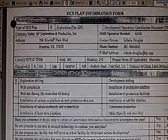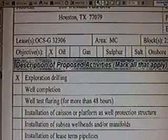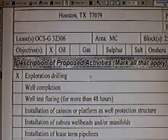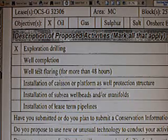Over here they have general information - BP Exploration, address, contact persons. Under objectives there's an X in the oil space. That means that's what they planned to do - you don't see an X in gas, sulfur, or salt. Under description of proposed activities, marked X for exploration drilling. There is nothing here indicating this well was for any other purpose than exploration - to find what type of oil and where it was coming from in the Macondo Lease, Block 252, Mississippi Canyon.